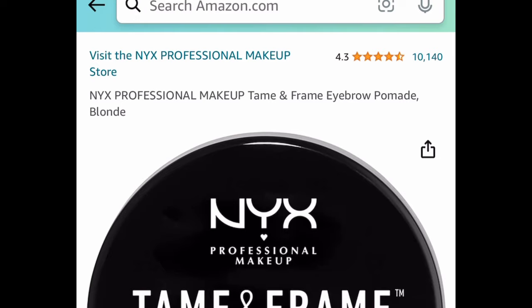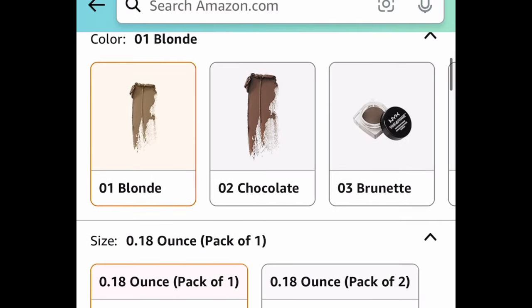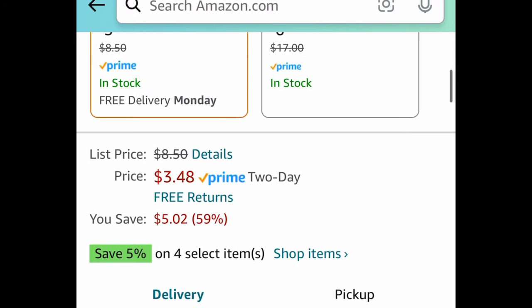Next we have the NYX Professional Makeup Tame and Frame eyebrow gel. The color blonde is currently price dropped down to $3.48.